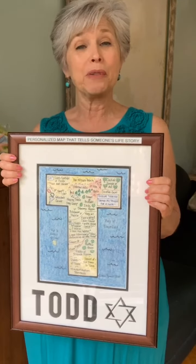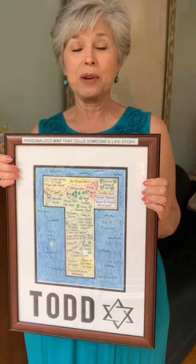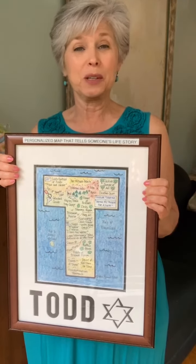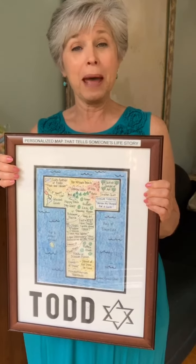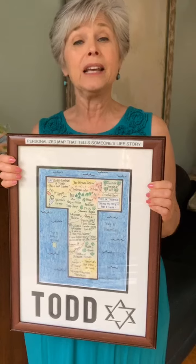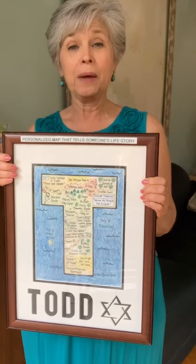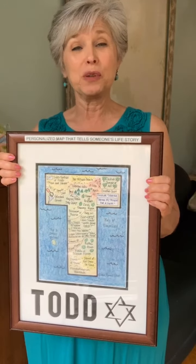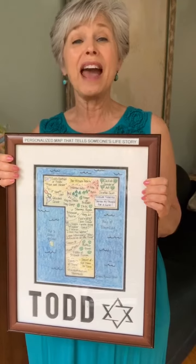So life maps are fabulous. They're unique, they're personal, they're meaningful. They capture great memories, and the person will definitely smile when they get it. If you'd like more information about life maps, you can email me at info@lifemaps.biz and I'll be happy to answer any questions you have and send you some more information. Hopefully I'll see you again at Live at Five.